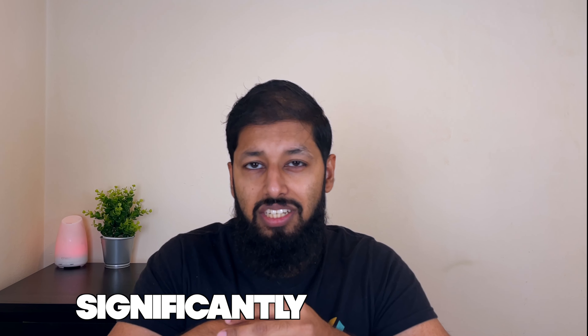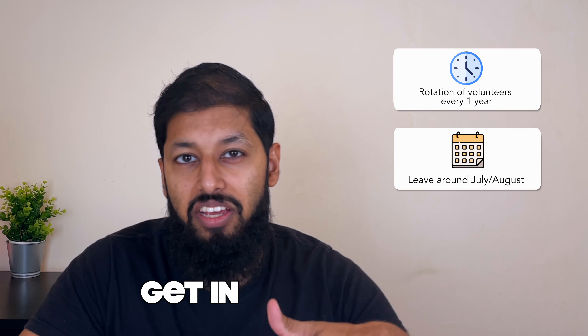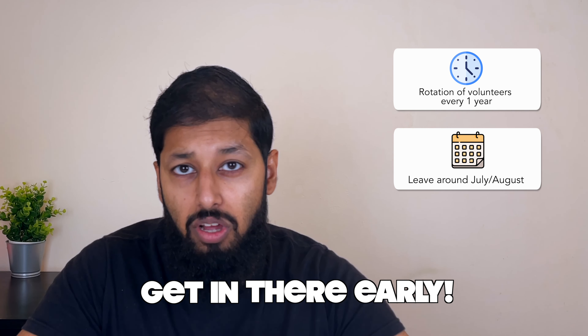Now, if you're well-connected — for example, your parents are doctors, consultants, or surgeons — your chances of finding work experience are significantly higher. But if you're not from that background, you're going to have to grind the hard way. You can ring up hospices, elderly care homes, volunteer at a soup kitchen, or volunteer with disabled children and adults. Most of these have rotations of volunteers for about one year and they tend to leave around July and August, so it really helps to get in early and grab one of those slots.